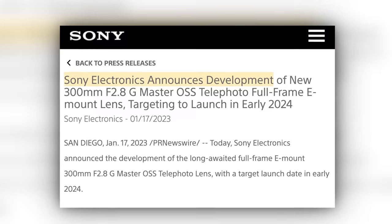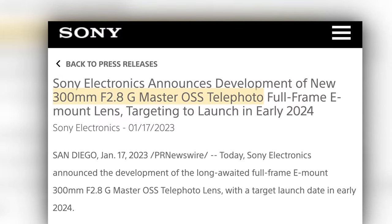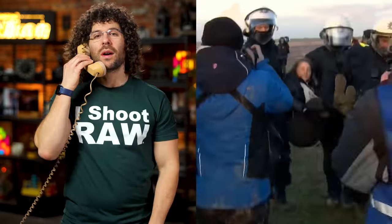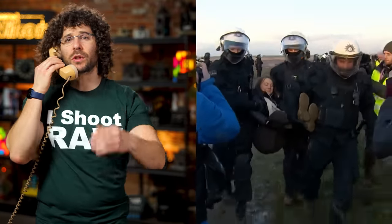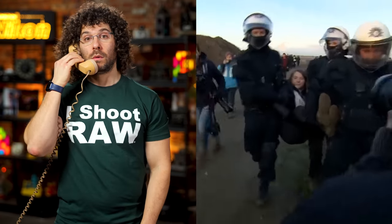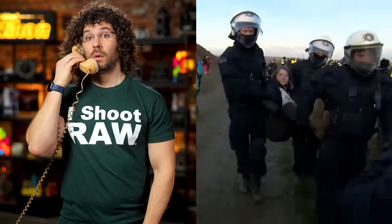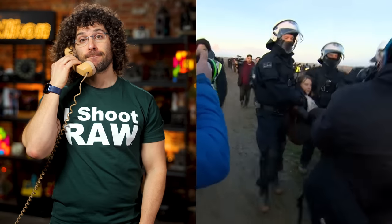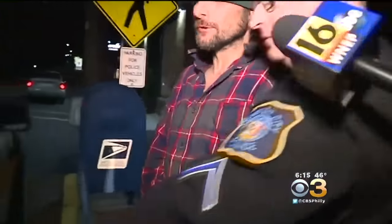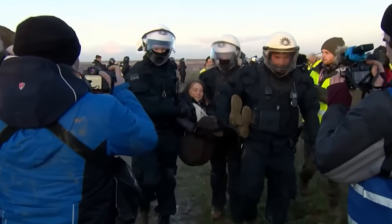Next up, Sony has announced that they will release a 300mm f/2.8 G Master lens in early 2024. That's literally all they told us on a phone call. The call went something like: 'Hi Jared, it's Greta Thunberg — I'm currently being arrested in Germany, being carried by four officers as we speak. Sony is developing a 300mm f/2.8 G Master. It will be released in 2024. One more thing: Go Eagles.' I guess we all now know the answer to how many German officers it takes to detain a Greta Thunberg.